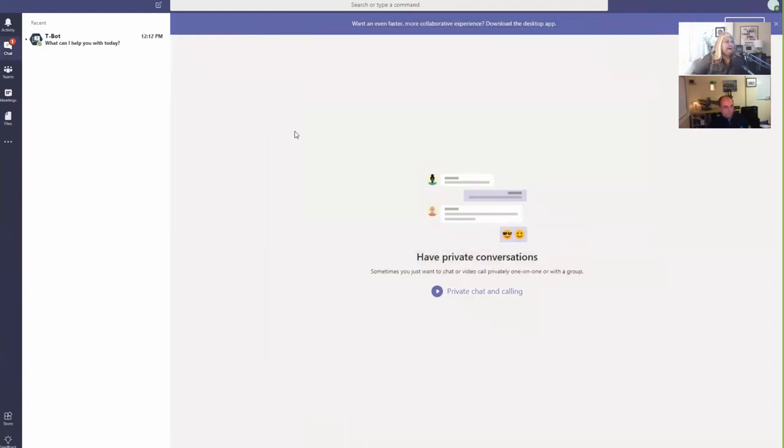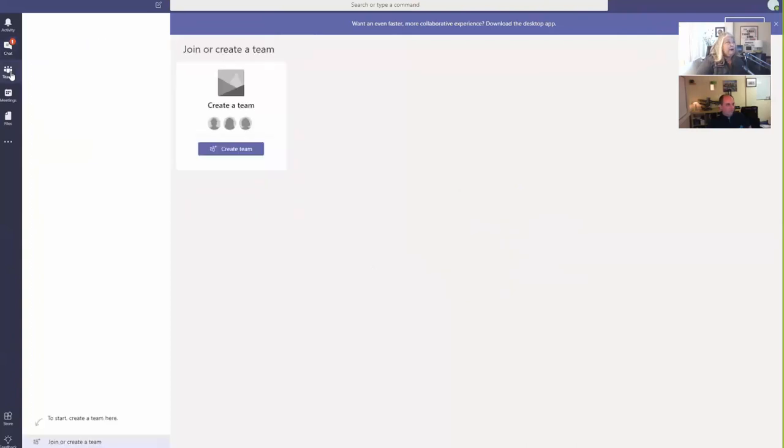Alright, here's the basic setup. Tim, do you want me to give you remote control permissions? There you go. Okay, have I got control? Cool. So first thing I'll walk through is how to create your first team. There are other features, but let's dive straight in. This is a blank tenant where we haven't created any teams before. As it says here, to start, create a team - so we click 'Join or Create Team' and it gives us an option to create a team.